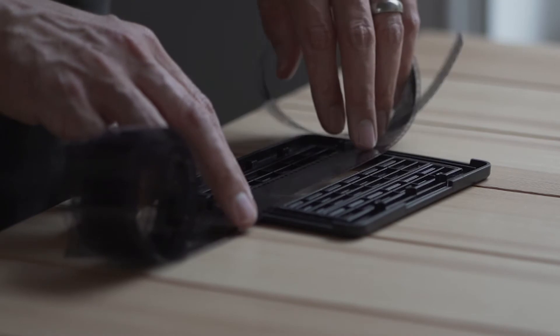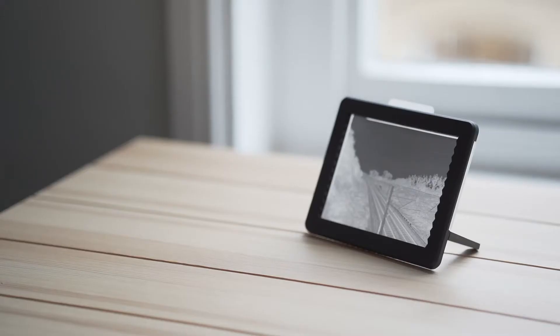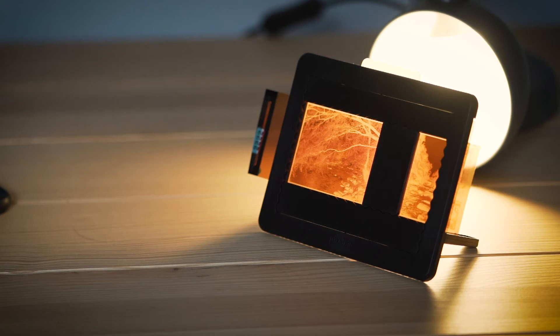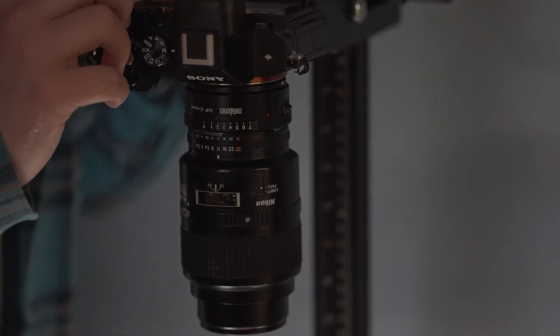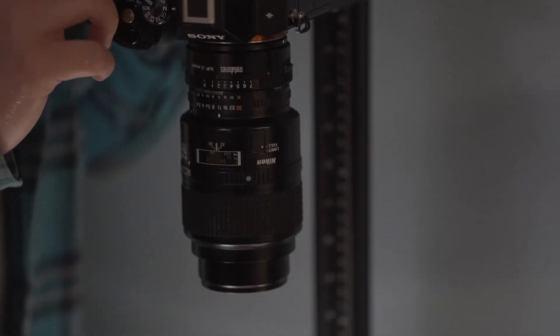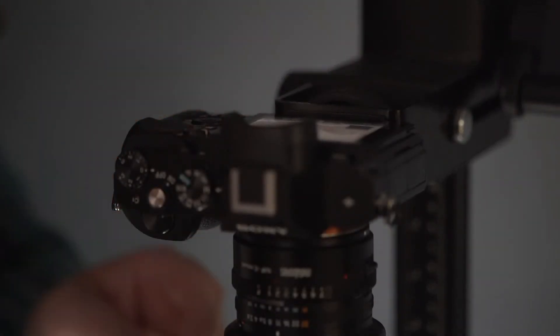Moving up from there, you can find some method of holding the film flat in a film holder — of which there are many now on the market — that could be held up against window light, a desk lamp, or a proper photographic light source. To increase the quality further, the best thing to do is to use a proper camera; mirrorless cameras or digital SLRs with high quality live view are arguably slightly easier to use.